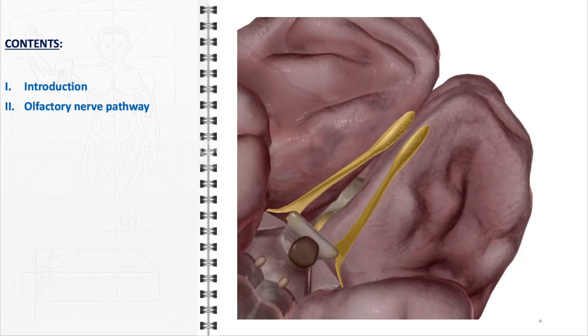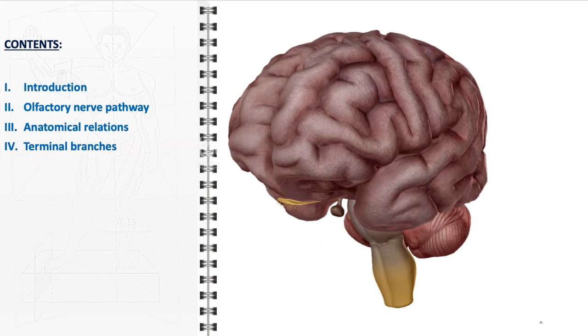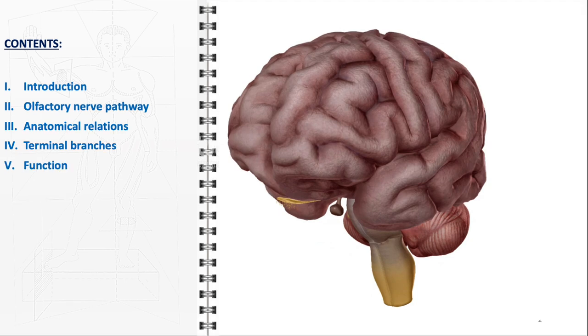Following this, we will dive into the olfactory nerve pathway, tracing the journey from the olfactory receptor cells in the nasal cavity to the olfactory cortex in the brain. We'll also discuss its anatomical relations, highlighting the nerve's proximity to key structures. Moving on, we'll examine the nerve's terminal branches. A special focus will be given to the functions of the olfactory nerve, not just in olfaction but also in its significant contribution to the sense of taste and overall flavor perception.